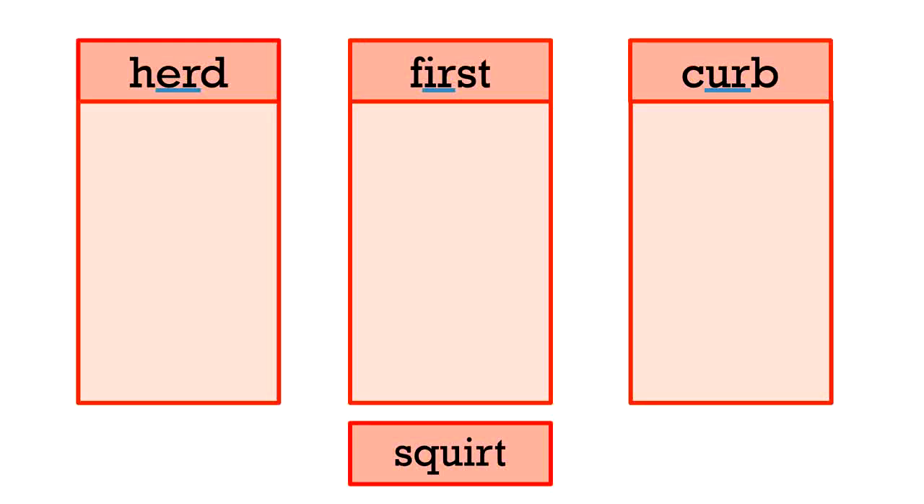Now let's look at some different I-R, E-R, and U-R words and separate them into lists based on which R-controlled vowel team they are using. Our first word is squirt. Is squirt going to match with herd, first, or curb? It has I-R, so it's going to go with first. Next word is curl. It has U-R, so it's going to match with curb.